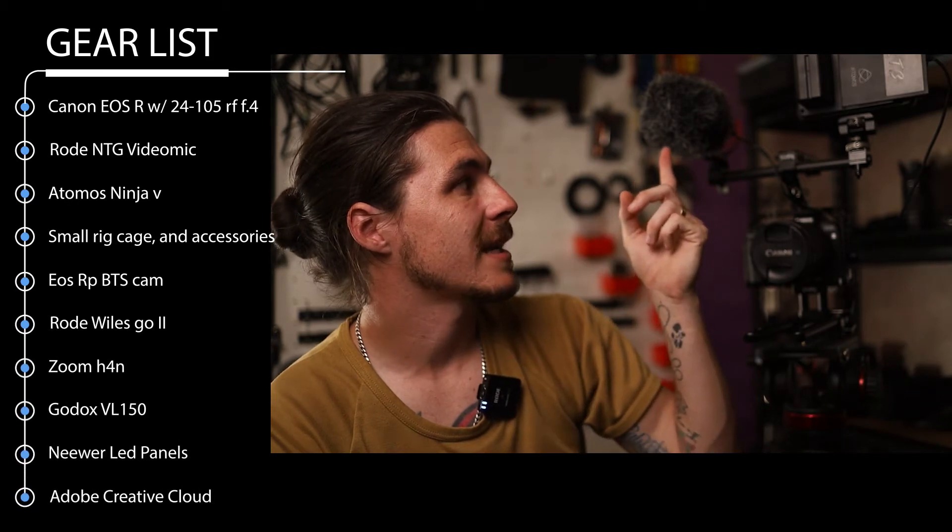This is my rig. It's the EOS R with the 24-105 RF lens, the Rode VideoMic NTG, Atomos Ninja 5, and then I've used SmallRig accessories for the rig.